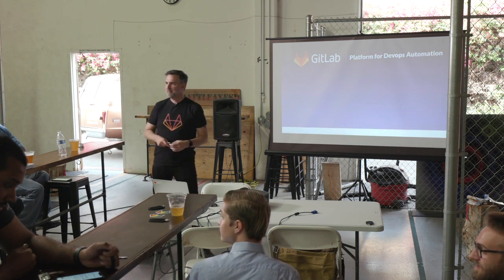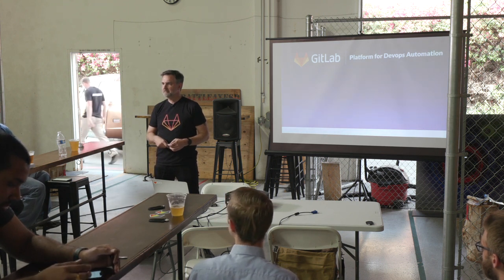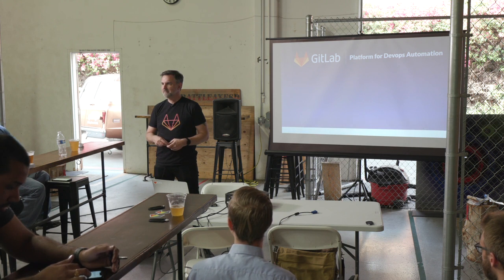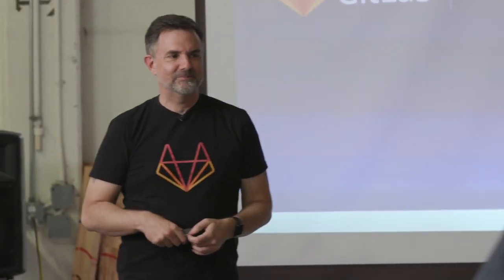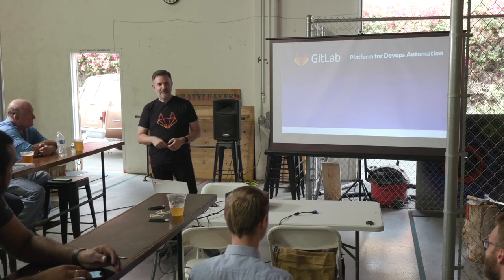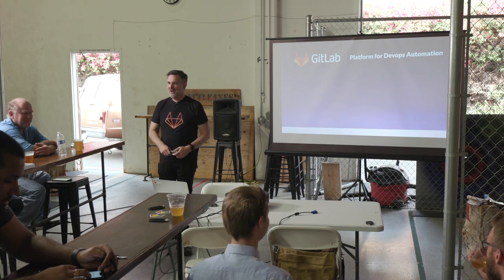Regarding upgrading to premium: is there an option, if you have different departments, for people with different roles to have different levels of a GitLab subscription? Is it possible to have different people in your company have different subscription tiers? That's a big one for us because we have 10,000 people at our company — we're just never going to put all 10,000 people on Ultimate. Remind me to get to that at the end.